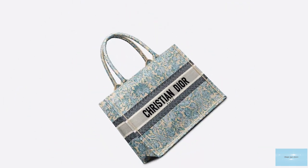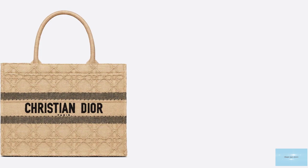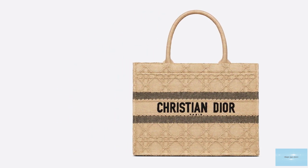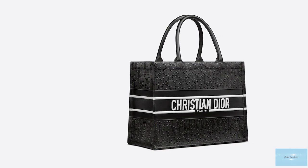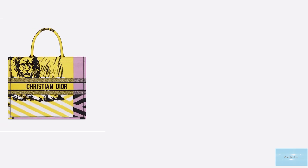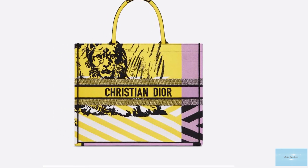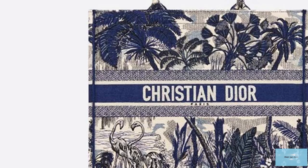The Christian Dior Book Tote bag has a lightweight aesthetic, a large rectangular top handle bag. It has a structured square and boxy shape. The interior opens up to one compartment with no pockets or extras, designed to hold all your daily essentials with its impressive capacity. The Dior Book Tote is the embodiment of casual elegance and is currently offered in more than 27 different materials, prints and fabrications, from jacquard to the iconic oblique canvas and to the calfskin leather.